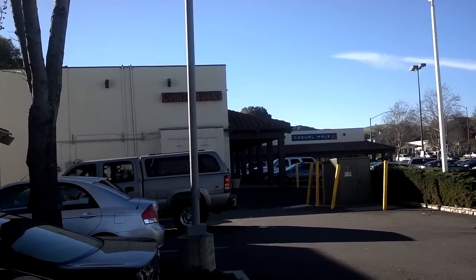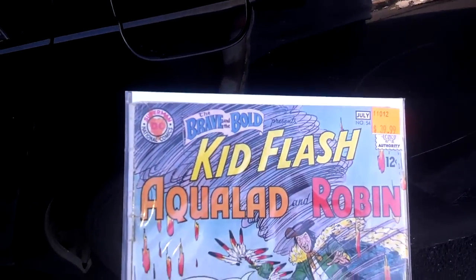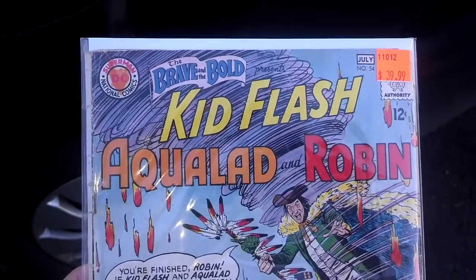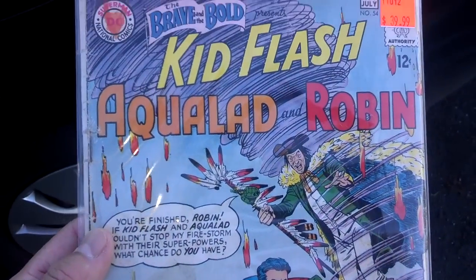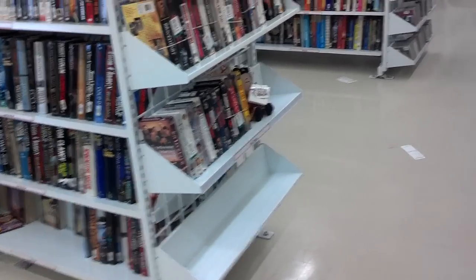Just got to the comic book store and for $40 I picked up a good enough copy for me — Brave and the Bold presents Kid Flash, Aqualad, and Robin, also known as the first appearance of the Teen Titans. Not bad for $39.99.